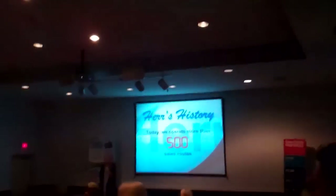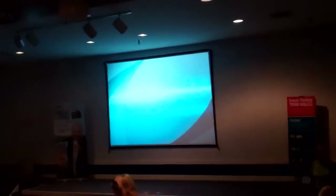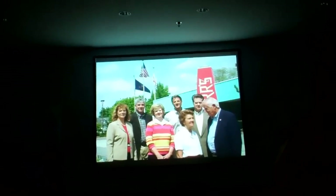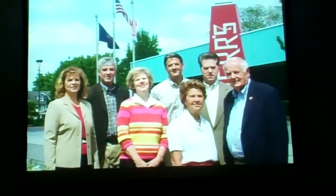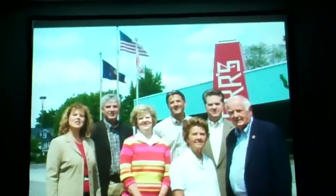We're going into the Herr's factory theater. The first stop on our tour is a theater production that talks about the history of the factory and the Herr's family. Today the second generation is involved in running the business and all of our children serve on the board of directors. Hi, I'm Jim, and I'm Jean. Hi, I'm Ed, and I'm Martha. Welcome to the Herr's factory.